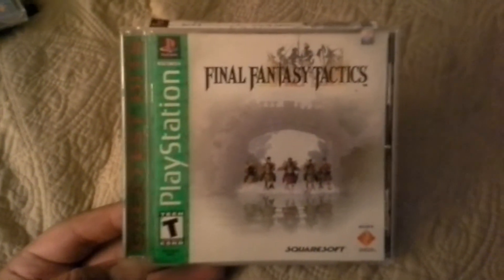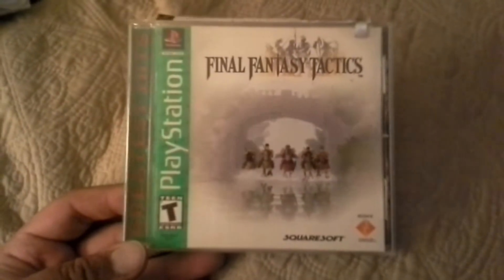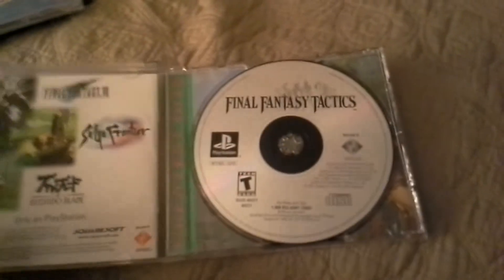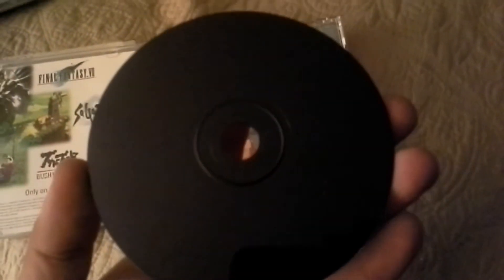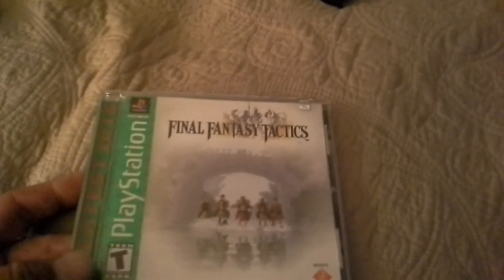One of my top 10 games of all time — Final Fantasy Tactics. I've been finding this game everywhere in the last year or so; this is probably my fifth or sixth copy. This is a Greatest Hits Edition, which I don't have. I opened it up and I don't think there's a scratch on this disc. I don't know if it was used even once — there's nothing on this disc. If it wasn't open I wouldn't even be able to tell, it's flawless.